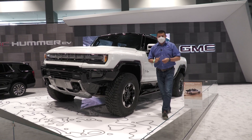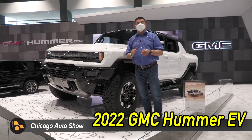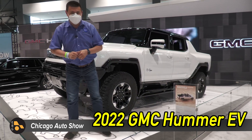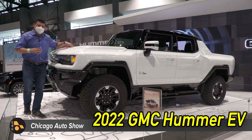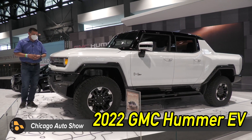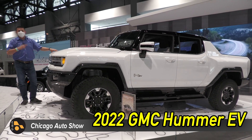Are you looking for the craziest EV available in America? Are you looking for 350 miles of range, 0 to 60 in three seconds, and one of the heaviest curb weights of a passenger production vehicle? Then you want the new Hummer EV.